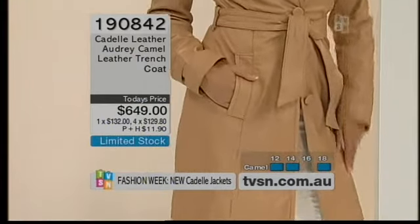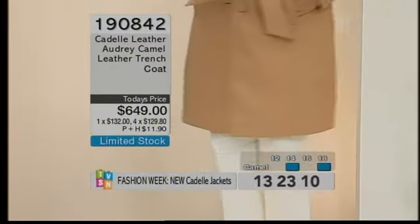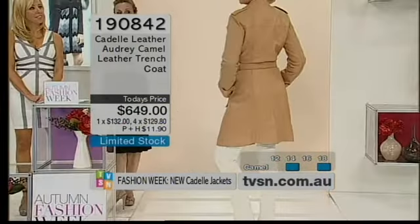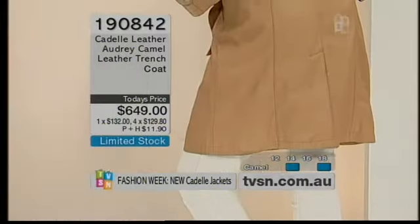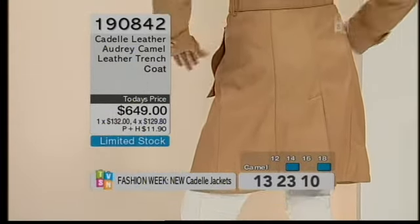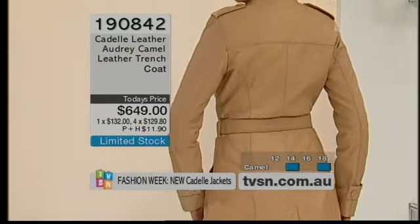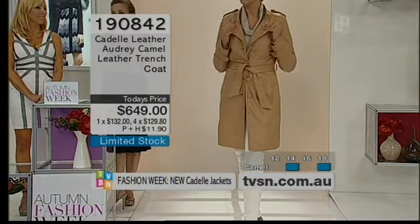Beautiful tailoring in the cut — it is a true trench. You've got all the panel work, the yoke across the back. I have a trench from 20 years ago in leather that I still wear today. But I had to break it in. These are so soft — you definitely don't have to do that with these. It's straight away beautiful, soft leather. It's sheep nappa, and this one's actually from New Zealand too.